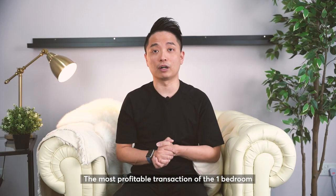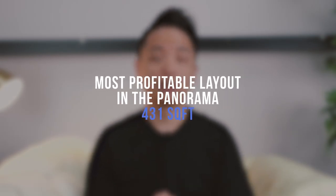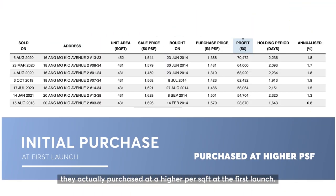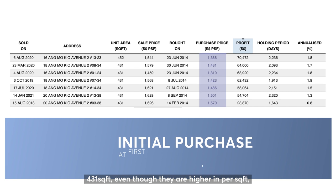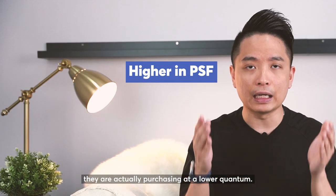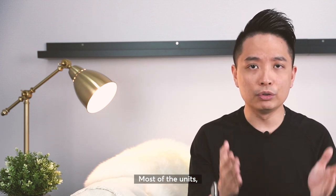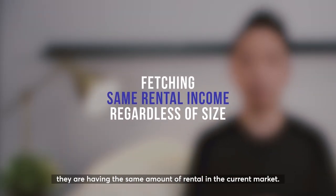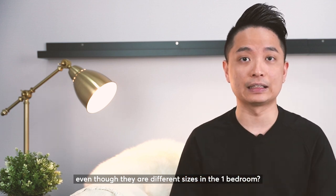The most profitable transactions of the 1 bedroom are mostly on the 431 square feet. Why is that? If you look at the prices, buyers actually purchased at a higher per square foot on the first launch. But if you calculate the overall quantum, the 431 sqft — even though higher in per square foot — was purchased at a lower quantum. The key reason is that units of 431, 452, or 474 sqft all command the same rental in the current market. So why is there no difference in rental even though there are different sizes?